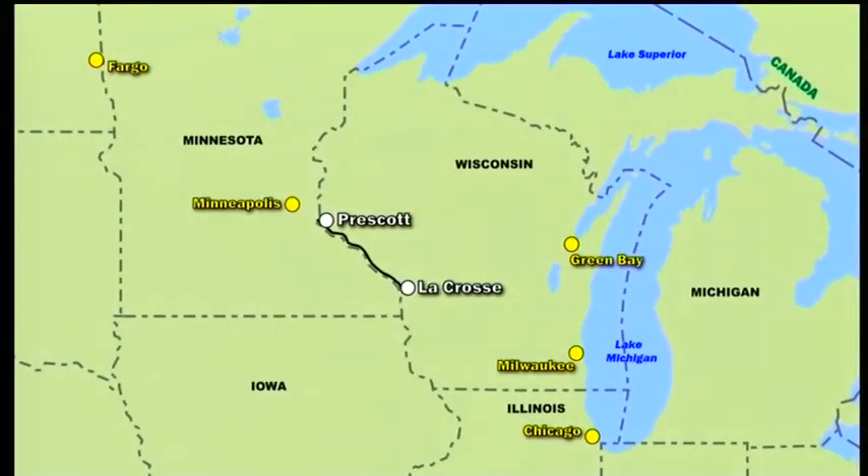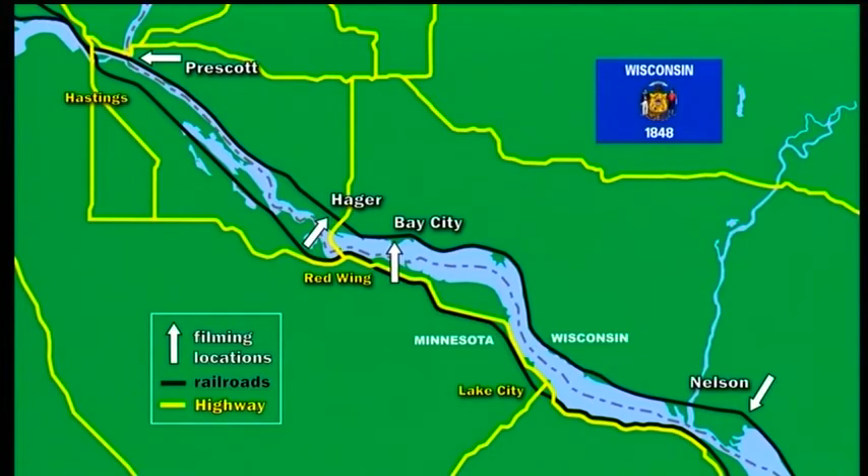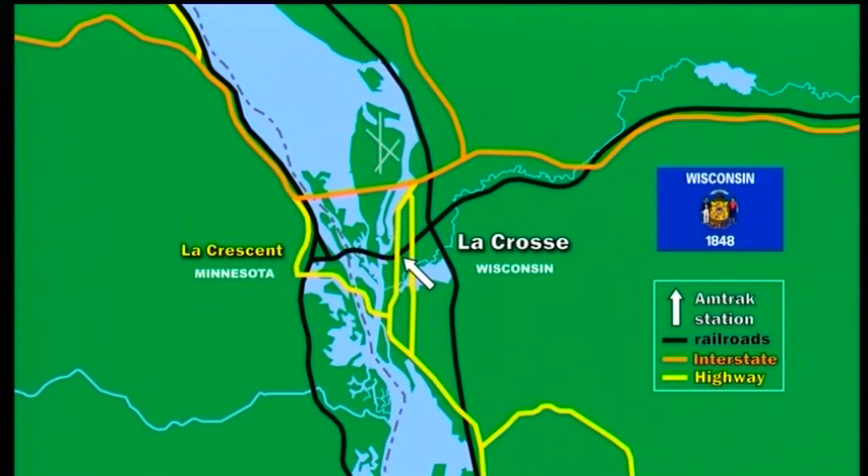In the first section of this programme, we visit the BNSF track between Prescott and La Crosse, near the east bank of the Mississippi. We begin at Bay City, then travel northwest to Prescott on the border with Minnesota. After that, retracing our steps southeast, we'll call at Haga and Nelson on our way to La Crosse. The BNSF line continues north-south, crossing the track operated by Canadian Pacific that runs east from Minnesota over the Mississippi.